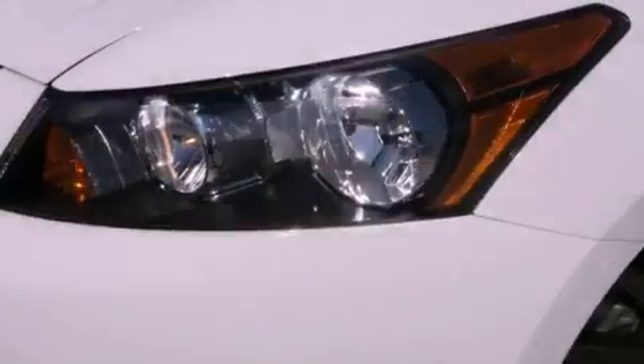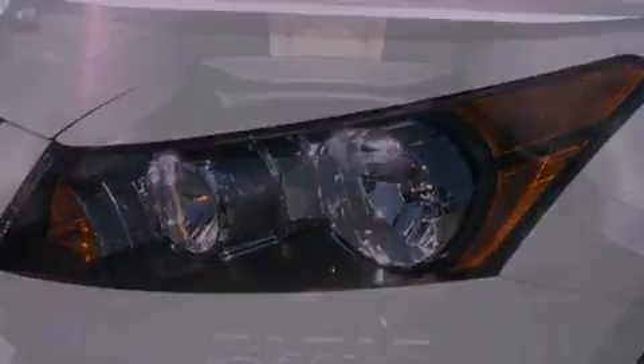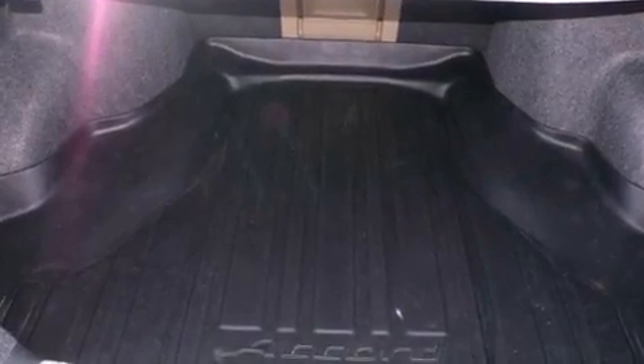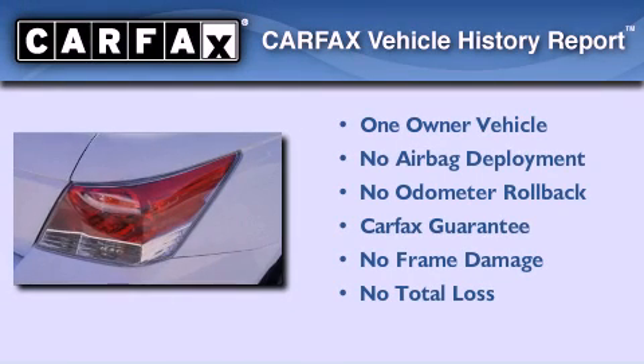With an EPA estimated rating of 30 miles per gallon on the highway, this automobile helps leave money in your pocket where you want it. This Honda has had only one owner, and it qualifies for the Carfax buyback guarantee.